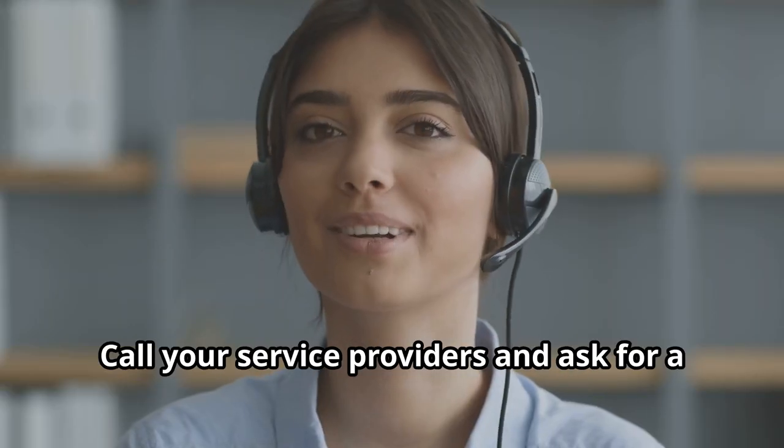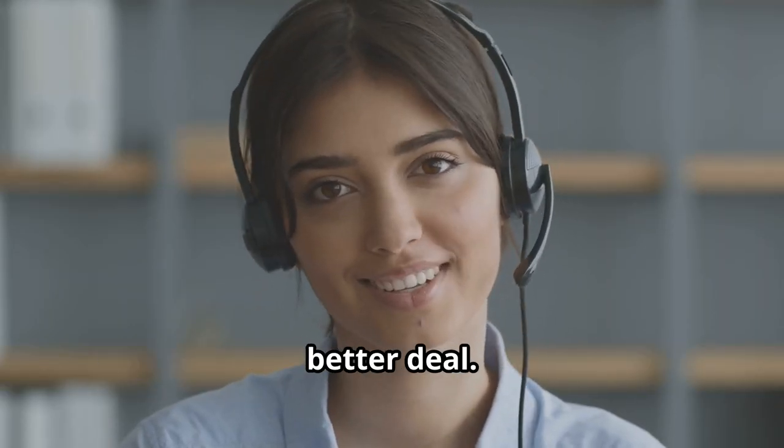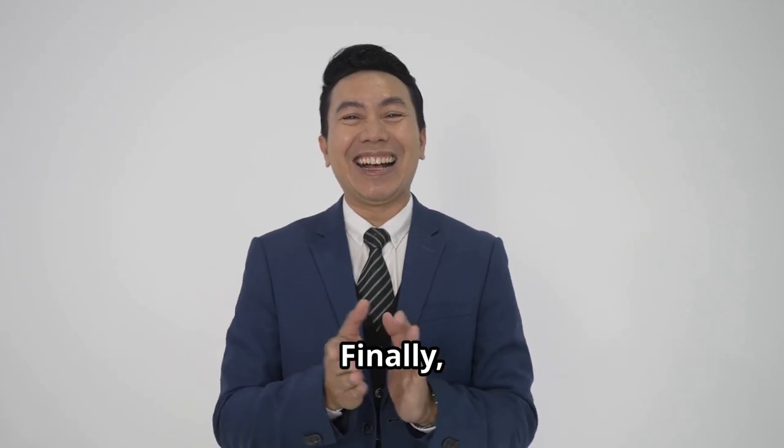Negotiate your bills. Call your service providers and ask for a better deal. You'd be surprised how often they say yes.